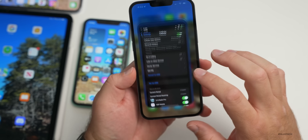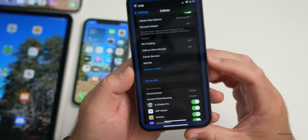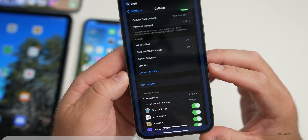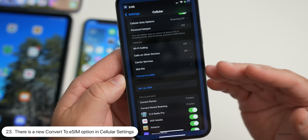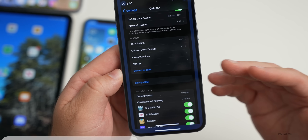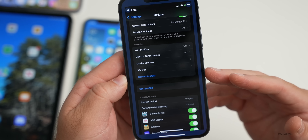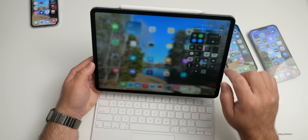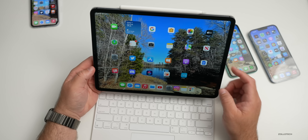If you have a cellular data plan and are using a physical SIM, there's now a 'Convert to eSIM' option. You could set up an eSIM before, but this dedicated convert option now appears all the time. Thanks to Matt for sending this in.